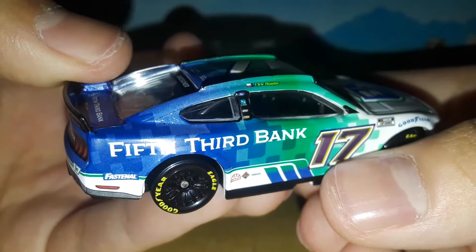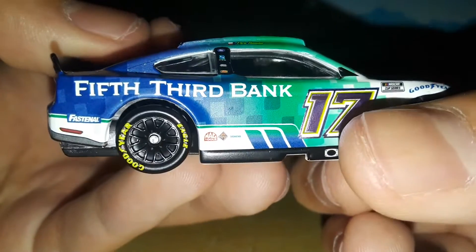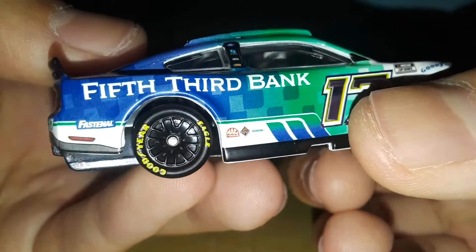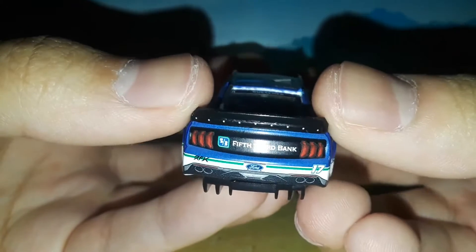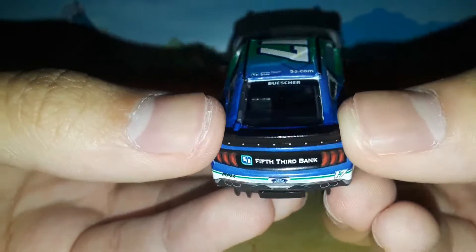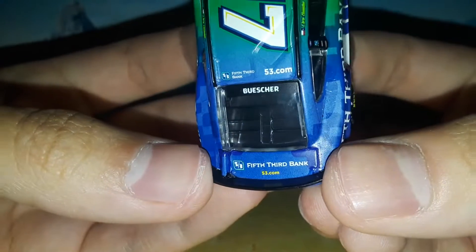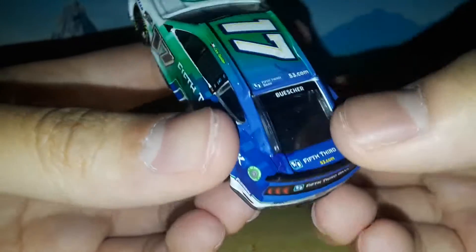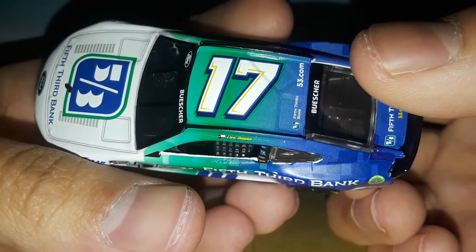You got Ford, 5th 3rd, Wyndham Rewards and Castrol, Siemens, that little diamond logo I can't ever read, 5th 3rd Bank, Fastenal. You got 5th 3rd Bank, RFK number 17, the Ford license plate with the 2022 registration sticker on it. Got 5th 3rd Bank, 53.com, Buescher, 5th 3rd Bank, 53.com.